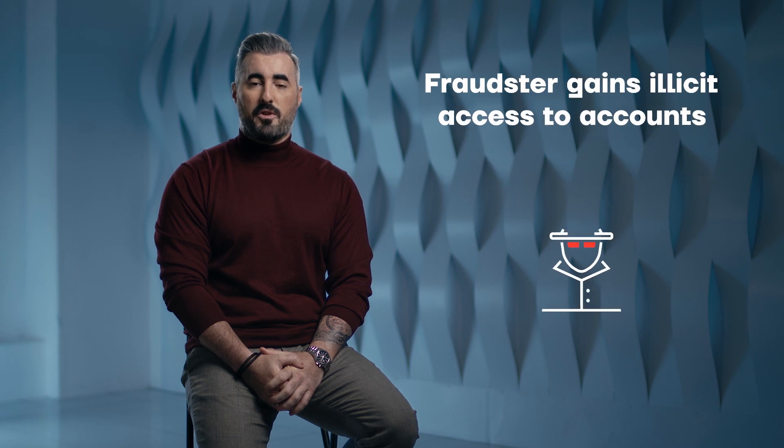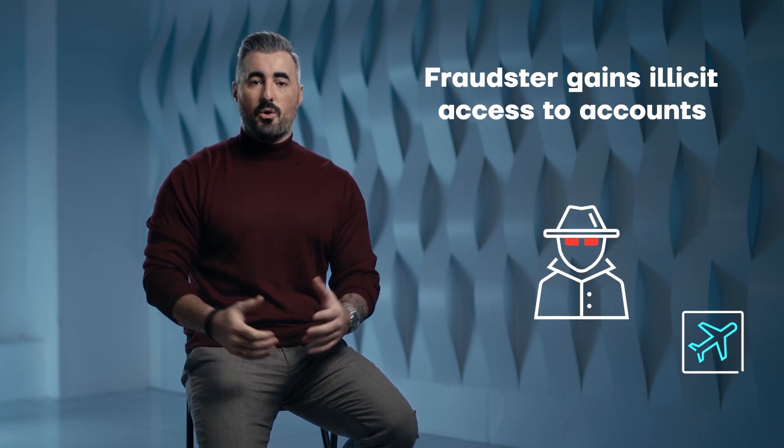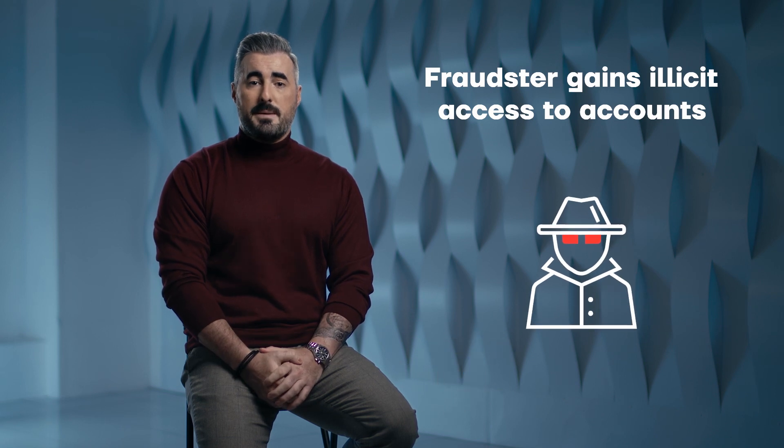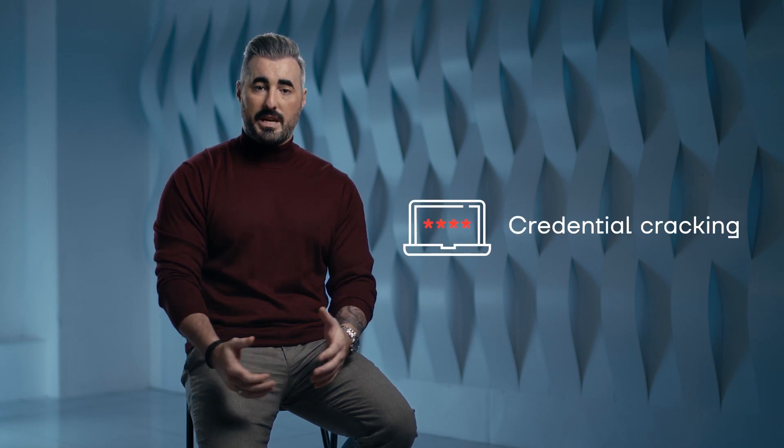ATO operations are when a fraudster gains illicit access to your online banking or e-commerce accounts. Typically this can be done in a few ways, but the most common are credential stuffing and credential cracking. In both of these cases, fraudsters typically use automated computers or bots to force their way into accounts by guessing passwords in an automated fashion or by exploiting vulnerabilities in popular websites.